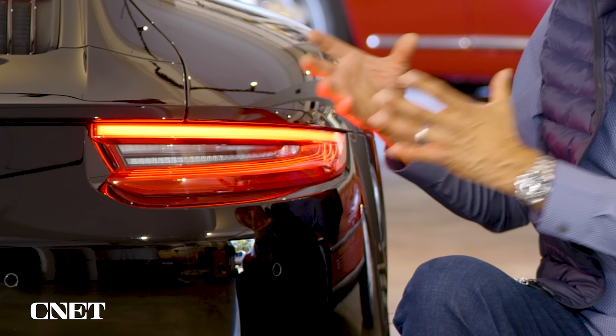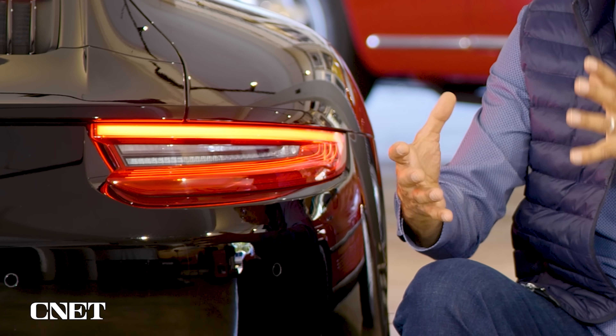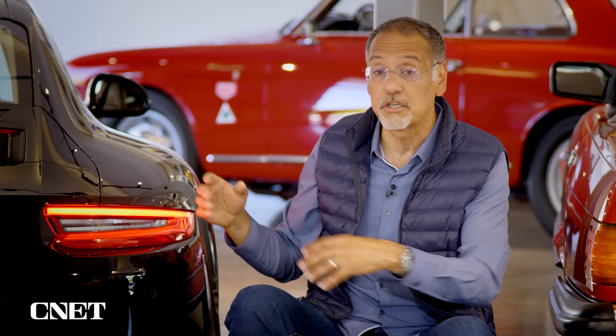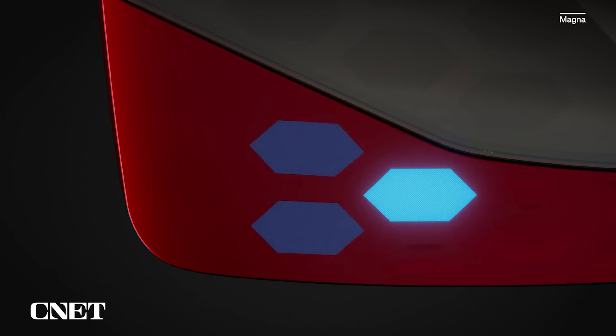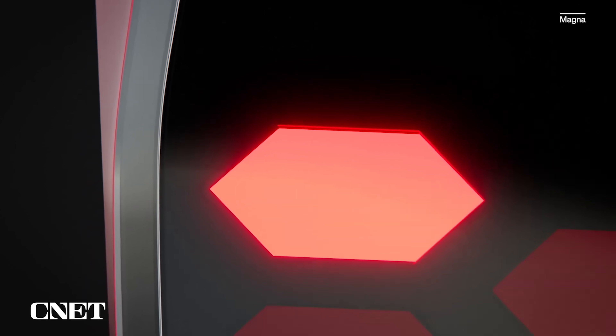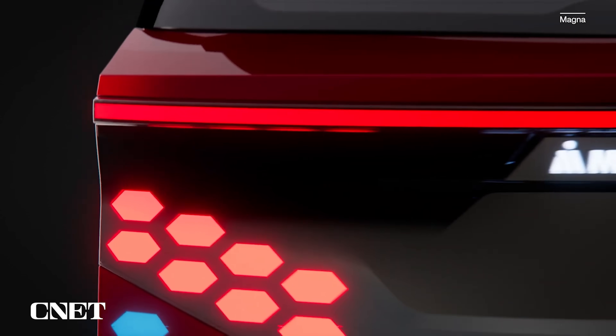Car designers do not love lights. They do a lot with them, but they'd rather not have them in the way. This is a module, it's an assembly, it's got some mass, some depth, and it kind of has to be in certain places — largely by federal regulation and also largely functionally. But if you could turn the whole car into a canvas for lighting, I guarantee you stylists will rejoice and say, let's rethink it.